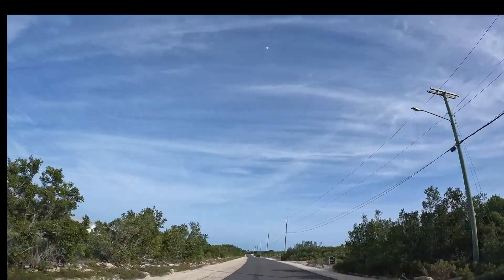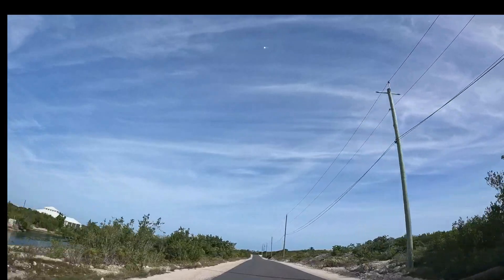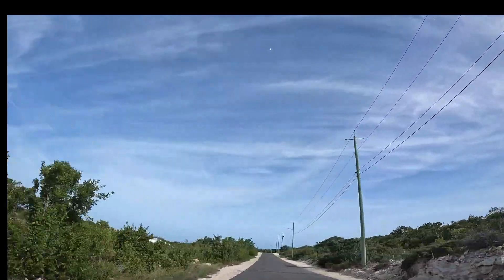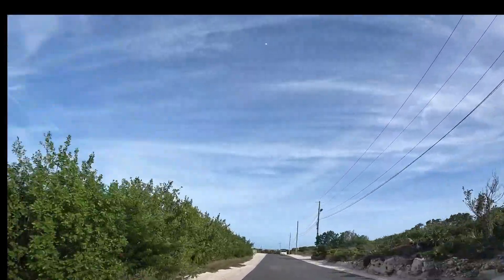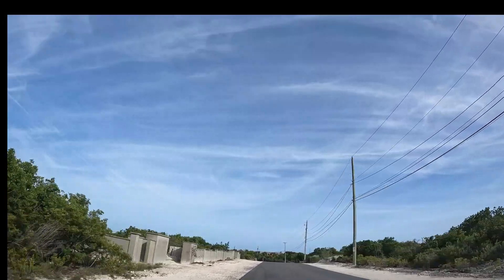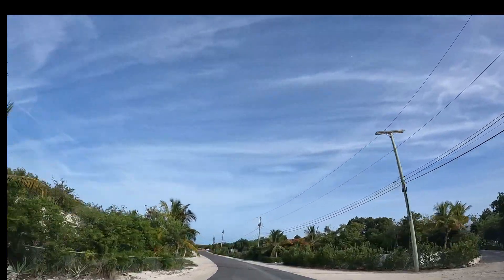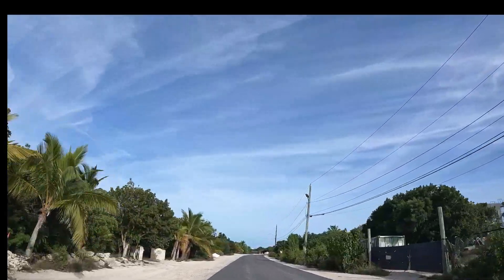This area is a very high-end, upscale area here in Providenciales. This is a very good area to live in if you want to purchase a piece of land or buy a home in this area. You can see a lot of private homes on my left and my right here.